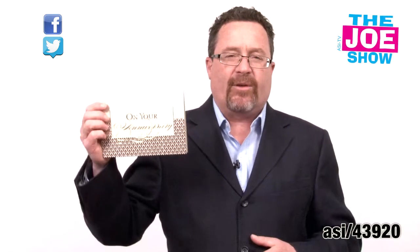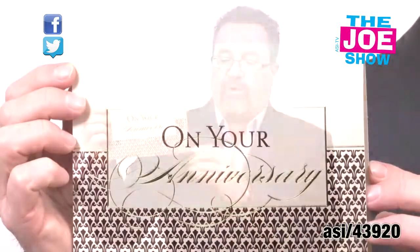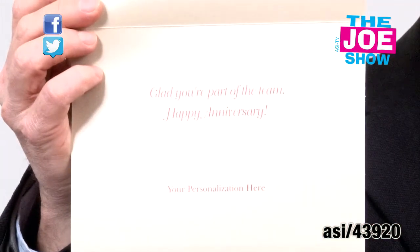Speaking of employees, here's something I think a lot of companies aren't utilizing: greeting cards. This one is for an employee anniversary. You open it up, there's a message in there. You can have your standard message put in, but what I would do, I would also hand sign it — it's a little more personal.